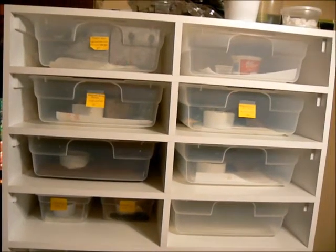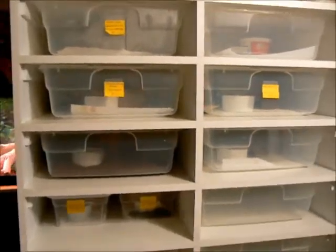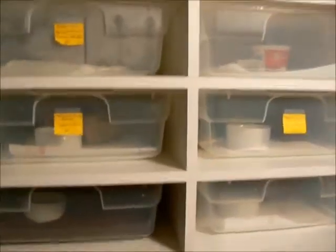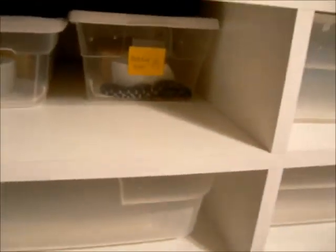Hey guys, this is kind of an update video to show the new snakes that I got recently. I got them a couple weeks ago and you guys haven't seen them yet. The new snakes are from Randy Whittington and I will go through and show each of them.